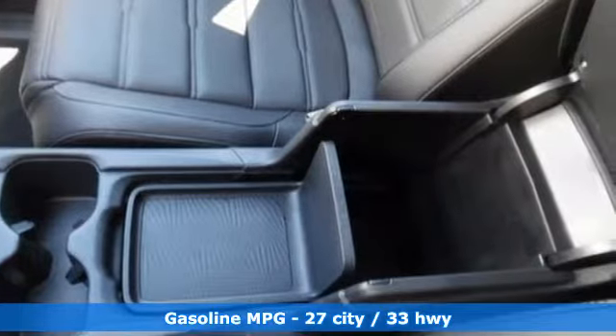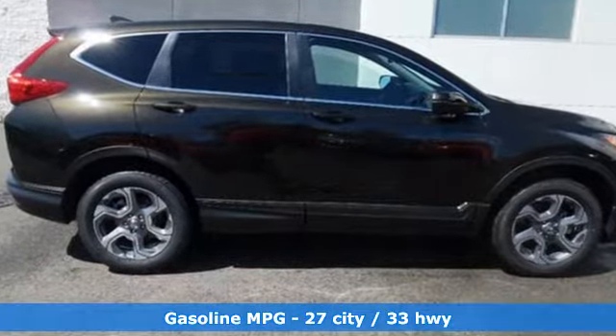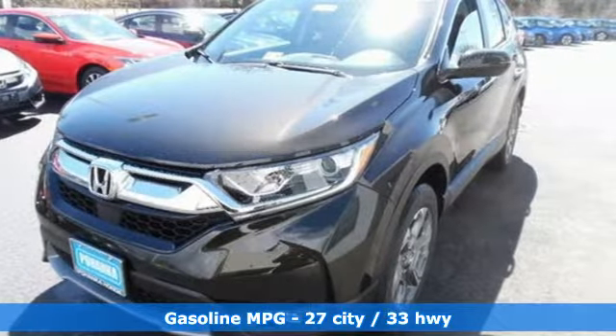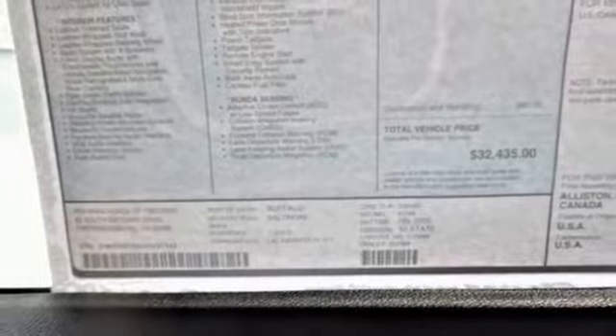The easy fold-down 60-40 split rear seat and multi-angle rear view camera are handy no matter which destination you choose, as are the Bluetooth, rear window wiper, and vehicle stability assist with traction control.